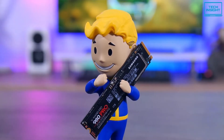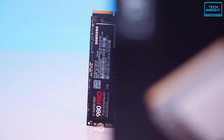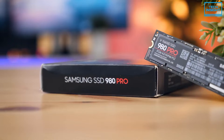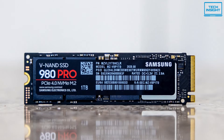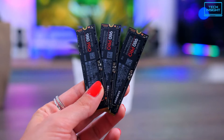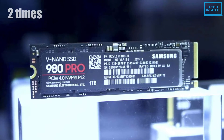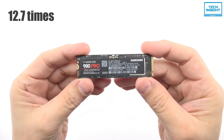The Samsung 980 Pro NVMe SSD is set to redefine the company's product lineup and perhaps the entire high-performance market, with a combination of the speedy PCIe Gen 4 interface paired with a new controller and flash, all of which delivers brutal performance in many types of applications. It is available in capacities spanning from 250GB up to 2TB, which gives you a choice to use this drive as primary or secondary storage. Leveraging the PCIe 4.0 interface, it is 2 times faster than PCIe 3.0 SSDs and 12.7 times faster than SATA SSDs.